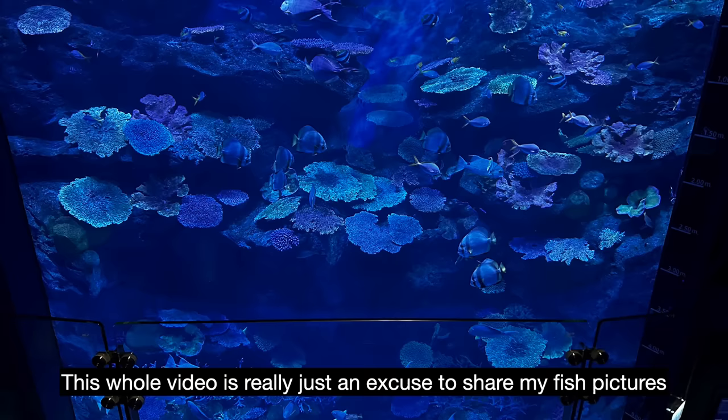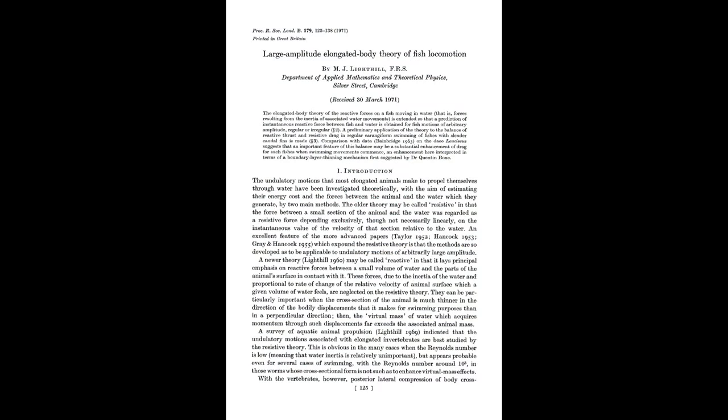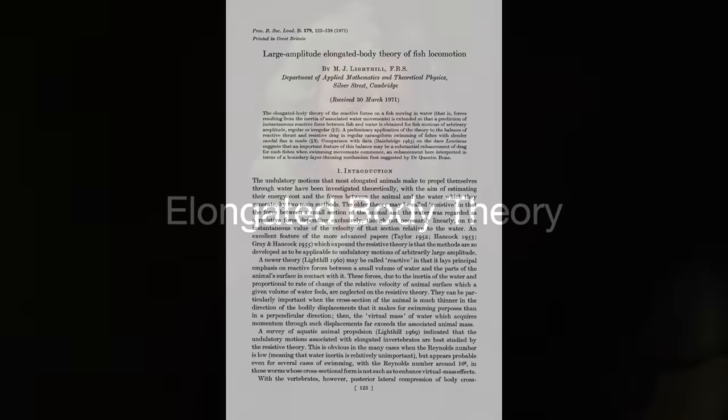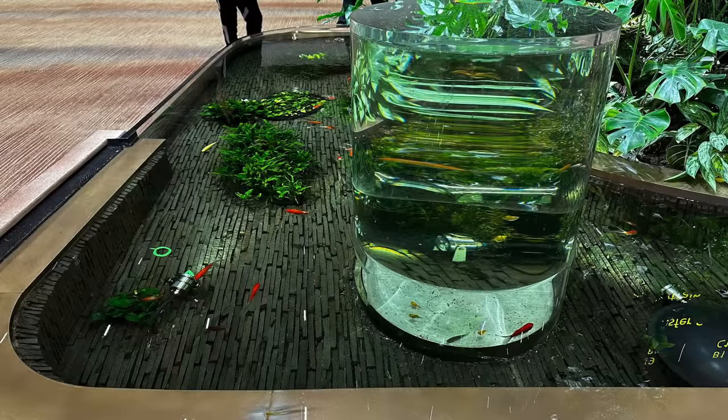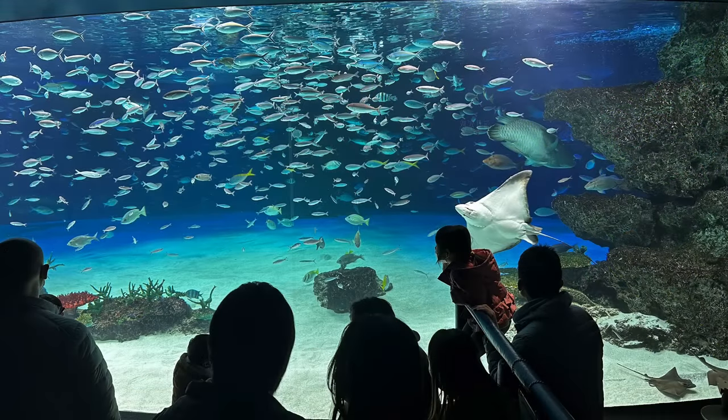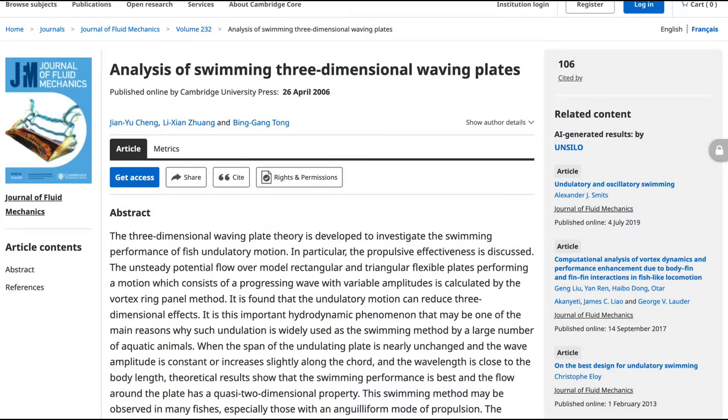This theory only described smaller movements — small amplitude movements. So Lighthill revisited his theories over the decades. In 1971, he presented the 'large amplitude elongated body theory,' which focused on larger, more heavily bent body movements in the water. He then combined the two theories into a generalized elongated body theory. This is called a reactive theory because it relies on Newton's third law: for every action, there is an equal reaction. When a swimmer swims, their body accelerates into the water, which reacts equally, creating a force that moves the swimmer. Elongated body theory is probably the most well-known theoretical description of swimming, though it remains a simplification. New theories like J.Y. Chang's wave plate theory have attempted to shed new light on fish movement.